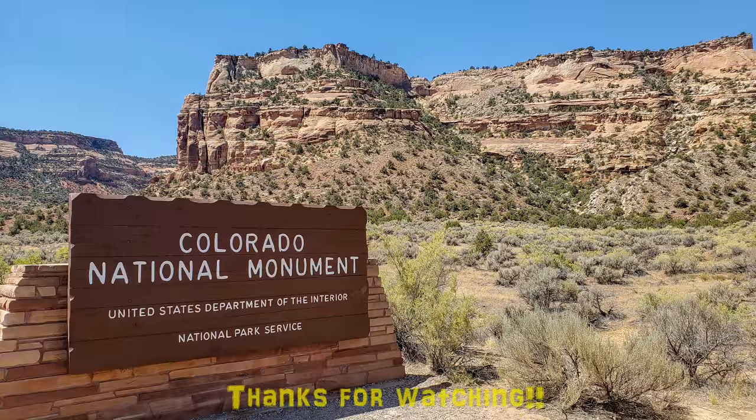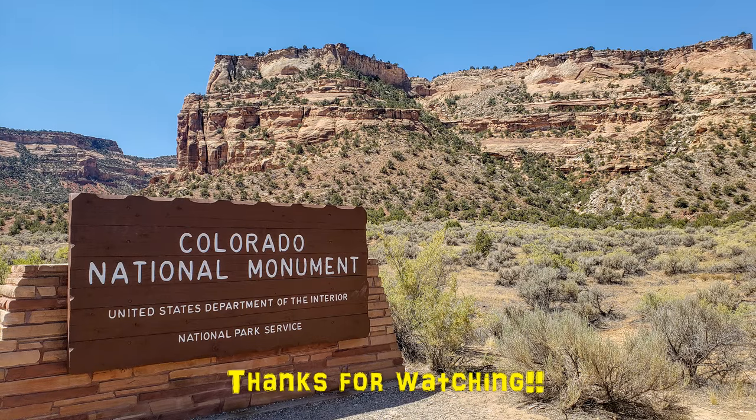Alrighty, well I guess that's going to wrap up our short day visit to Colorado National Monument. I got a couple of new Colorado National Monument Junior Rangers in tow, and we are off to the next adventure. So until next time, take care!